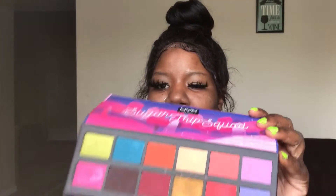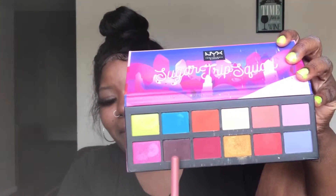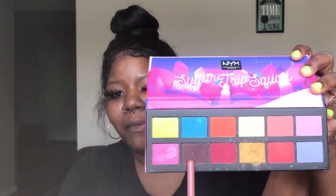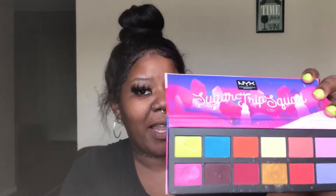Now we're going to get started with the eyeshadow. The palette I have is the NYX Sugar Trip Squad — I'm not sure which one this is, they have two and the cases are different, but I have this one. This is an easy palette to use when you're on a budget. For my skin tone we have two transition colors and then pops of color — a brown, a deep matte brown, and an orange. I'm going to use the orange all over my lid, the deep matte brown in my crease, and then I'm not sure what pop color I'll use but we'll see.